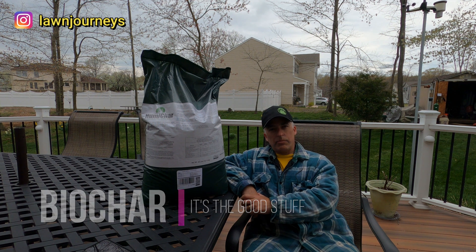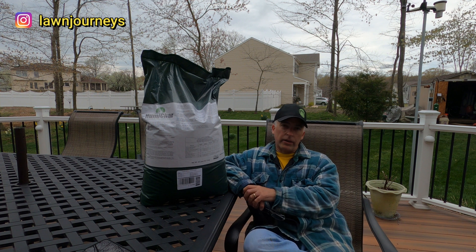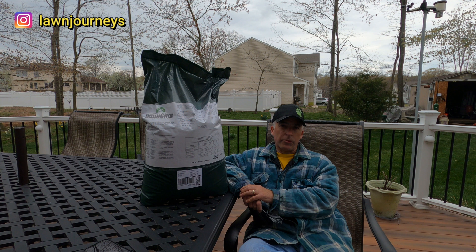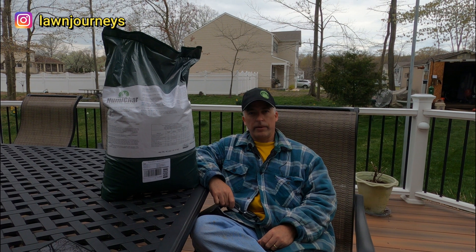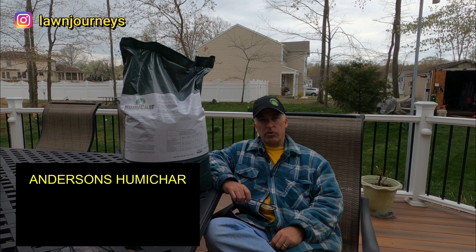I'm buying into the Biochar craze. I want to talk a little bit about Biochar. This particular application I'm going to be doing today is Anderson's Humachar. What is Anderson's Humachar? It's 30% humic acid and 40% Biochar.